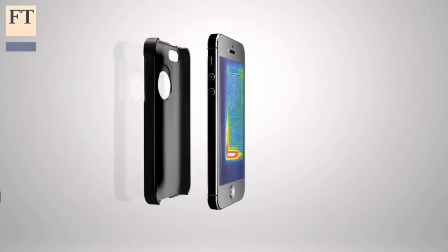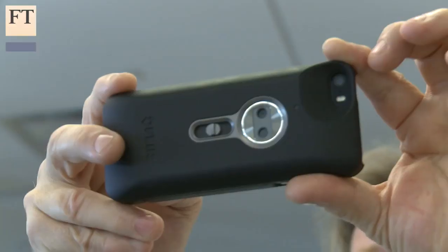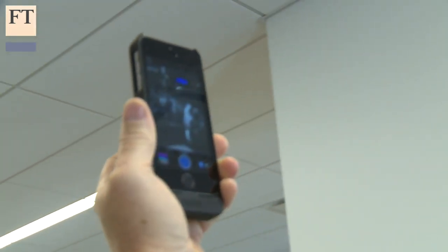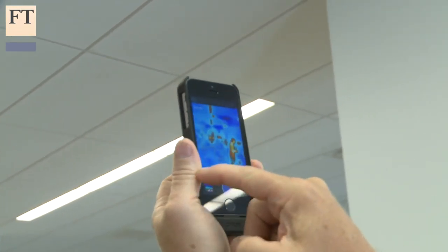The device, which is powered by its own rechargeable battery so it doesn't drain the iPhone battery, is easy to set up and operate using the free FLIR ONE app downloaded from Apple's App Store. When you first turn the device on, you're prompted on screen to calibrate the device, a simple automatic process that takes a few seconds. Then you're all set.